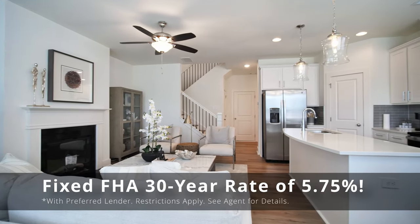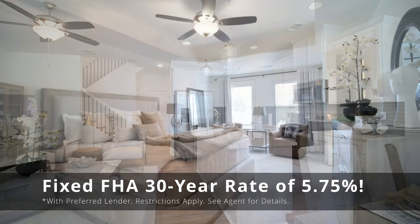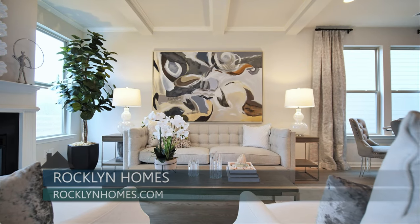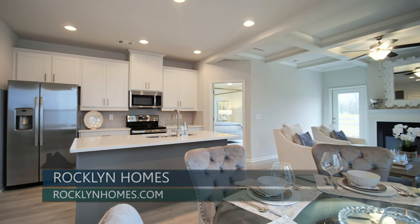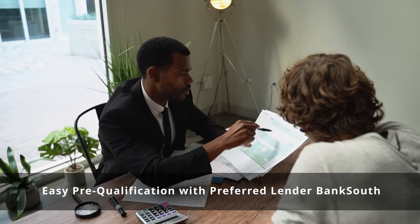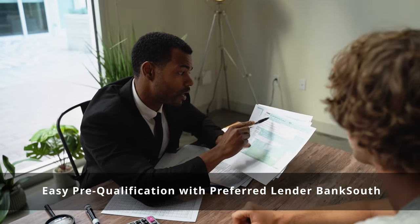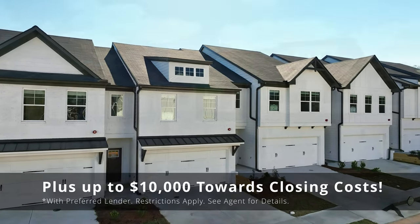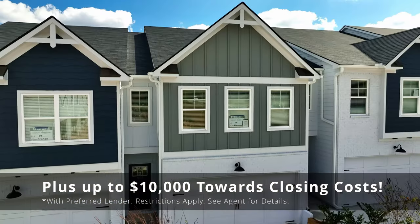One of those obstacles is finances. A lot of people think you need a 20% down payment, but with the Rockland Rate — a fixed 5.75% FHA loan — it can be as little as 3.5% down. Another challenge can be credit, which they address through a pre-qualification process with their lender, BankSouth. And finally, saving money for closing costs: in addition to the Rockland Rate, Rockland is also paying up to $10,000 towards closing costs, which can cover most if not all of your closing costs.